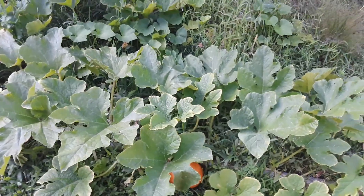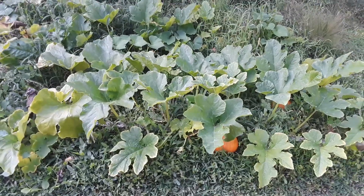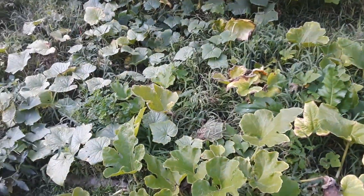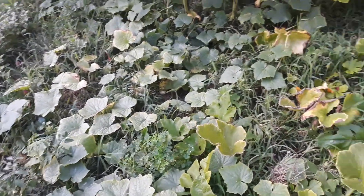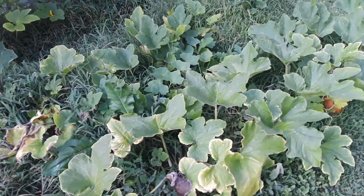Hello YouTube. I just wanted to show you my pumpkins, my pumpkin plant I got here. I did make a video last night on it, but it was getting late and it was kind of hard to see everything. So let's show you guys what we got.